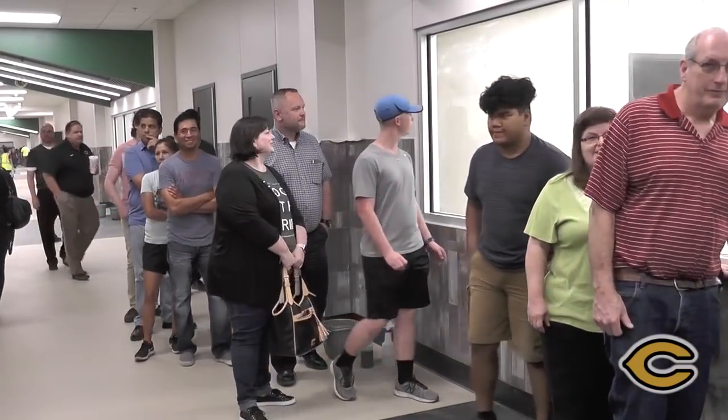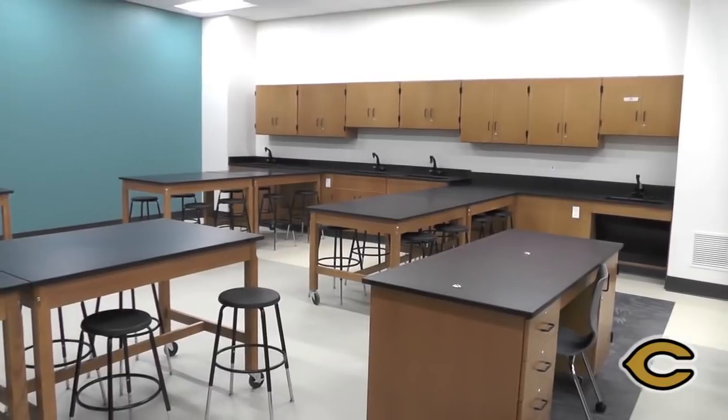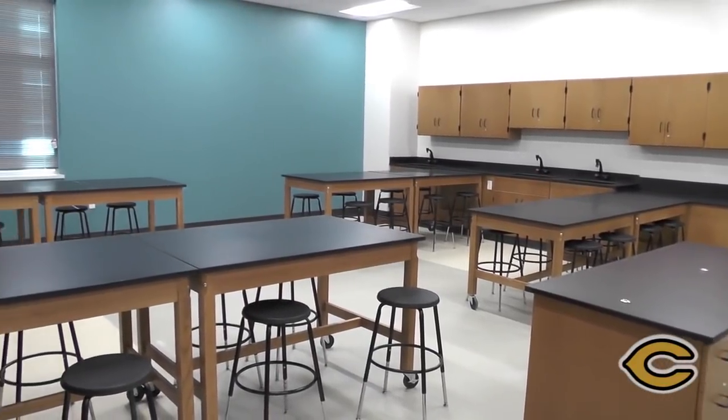My name is Jacob Carver. I'm a sophomore at Cleburne High School. I just finished the tour and I'm very impressed with how geared towards the students all the new construction and buildings are. As a student, I feel this new learning environment really allows me to learn how I need to learn.